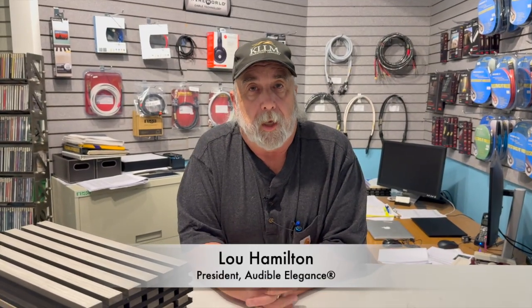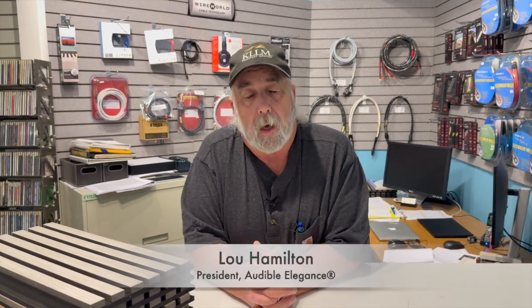Hello, Lou Hamilton from Audible Elegance here in Cincinnati, Ohio. We are located on Montgomery Road, up the street from the inn, across from the cyclery. We have great parking in the rear and a rear entrance, so do use that rather than trying the street parking.